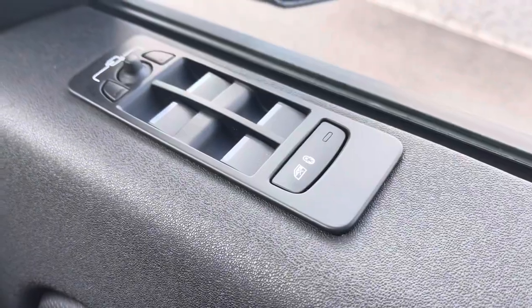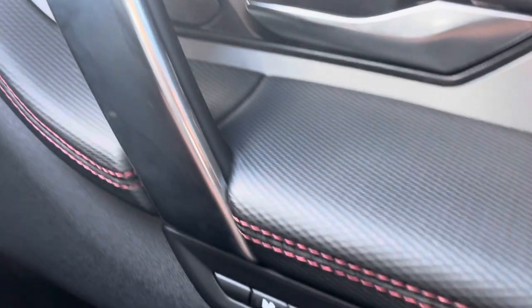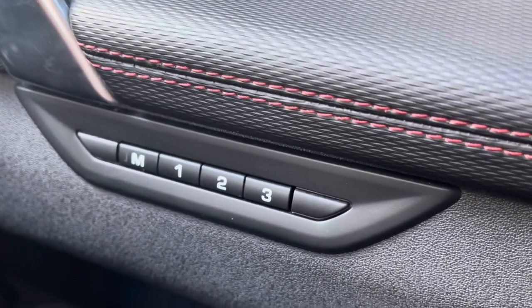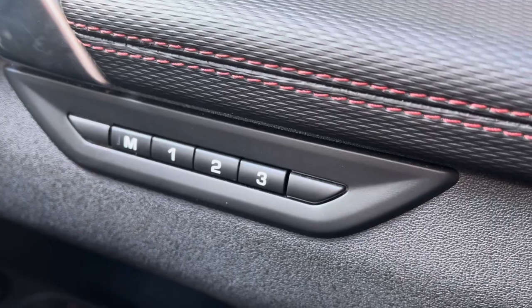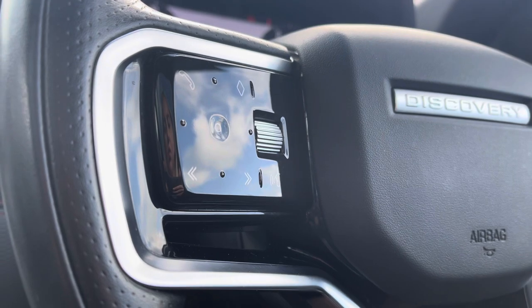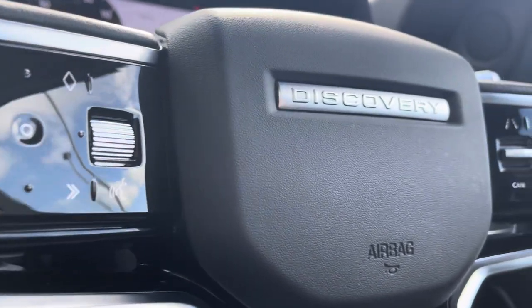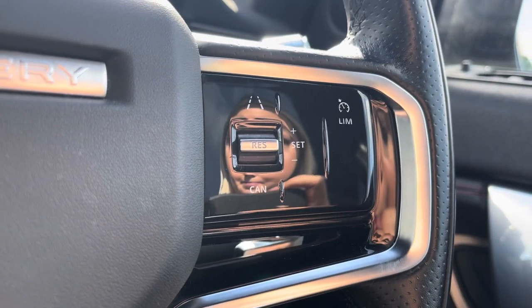On your driver's side door you have your electronically powered wing mirrors and windows, along with your memory seat function just below, ensuring every journey can be as comfortable as the last. Your leather steering wheel has your phone controls to make and take those hands-free calls, voice recognition system, lane assist, and even a speed limiter — perfect for motorway driving.